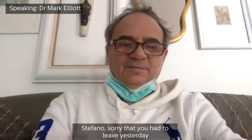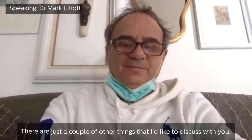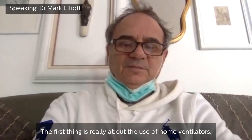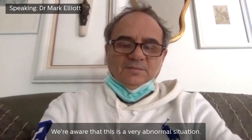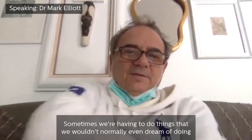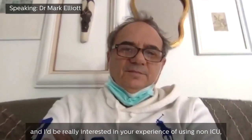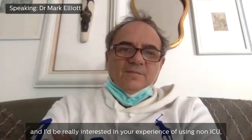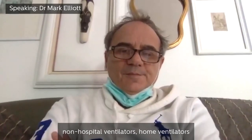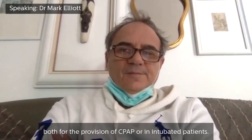Stefano, sorry that you had to leave yesterday and I hope you're feeling okay now. There are just a couple of other things that I'd like to discuss with you. The first thing is really about the use of home ventilators. We're aware that this is a very abnormal situation — sometimes we're having to do things that we wouldn't normally even dream of doing, using things in a way that they weren't designed for. I'd be really interested in your experience of using non-ICU, non-hospital ventilators, home ventilators, both for the provision of CPAP or in intubated patients.